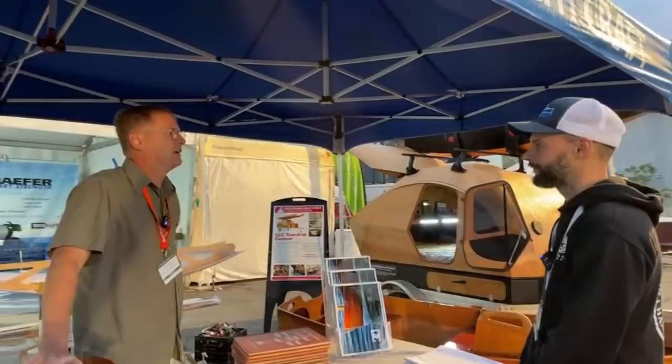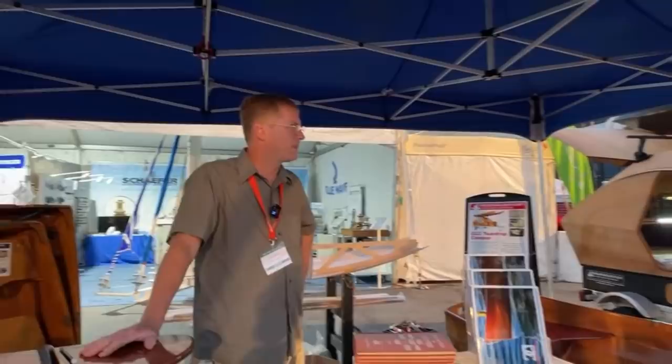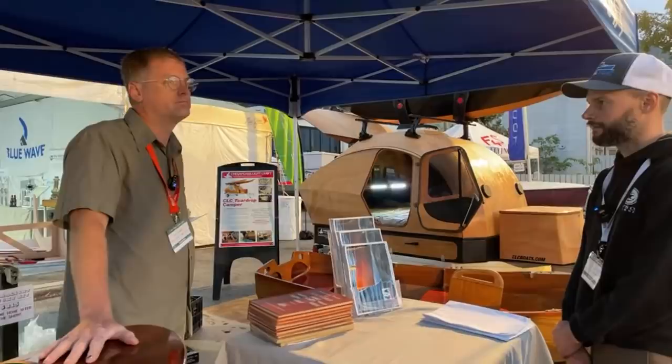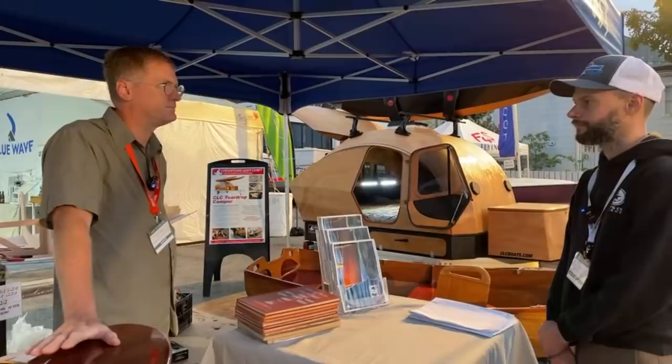There have been advances in technology. We couldn't have the kayaks we have now that are this light and have so much shape. A lot of the advances have just been in materials technology and the ability to build up. Epoxy changes a lot of things.